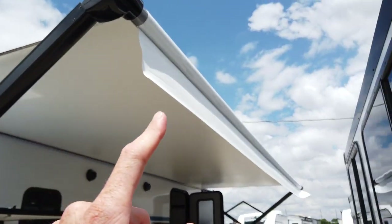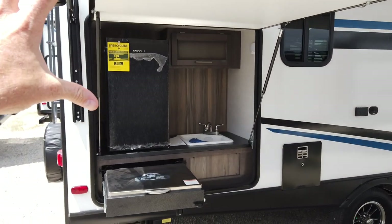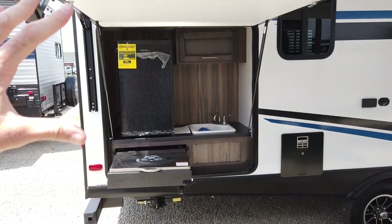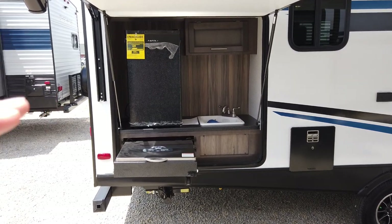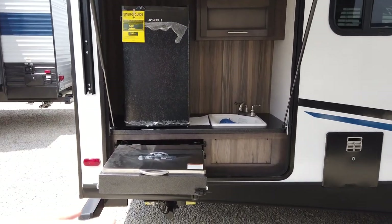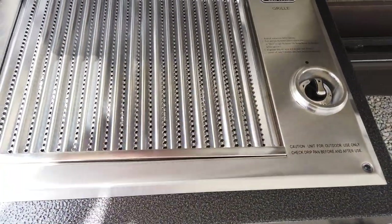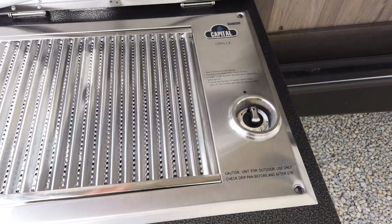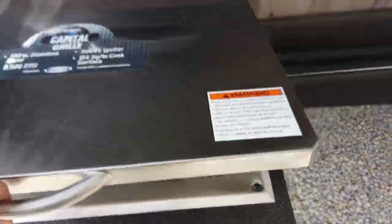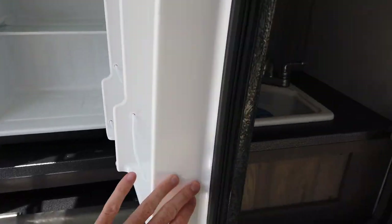You have a power awning here — I've got it all the way out today. This is probably one of the main reasons a lot of people buy this trailer: it has a large outside kitchen. You typically find a kitchen this size only on a bunkhouse, not on a couples trailer. The outside kitchen comes with a stainless steel propane grill cooktop and a big dorm-style refrigerator.